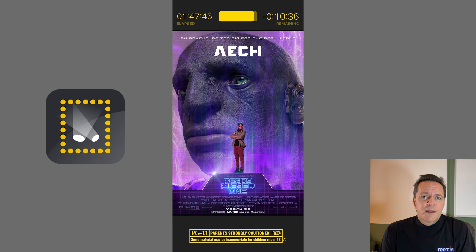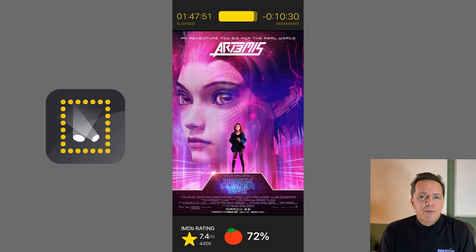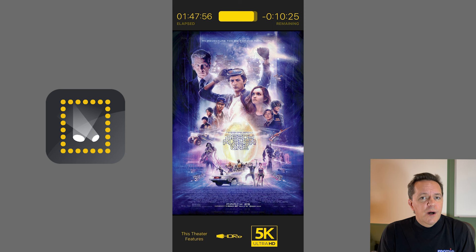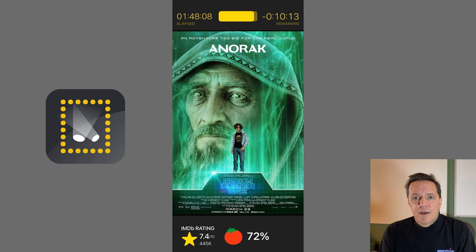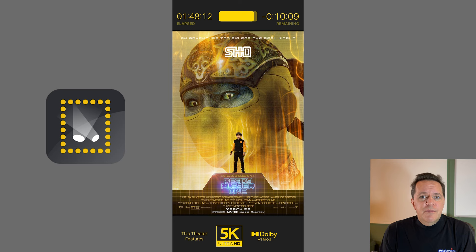We can also define what is shown in active mode when content is playing. For many media players, Now Showing can retrieve posters automatically. This works particularly well with home theater media players like Kaleidoscape or even Apple TV that directly provide the appropriate artwork so it's always correct. Again, as with idle mode, you have complete control over what artwork is displayed.